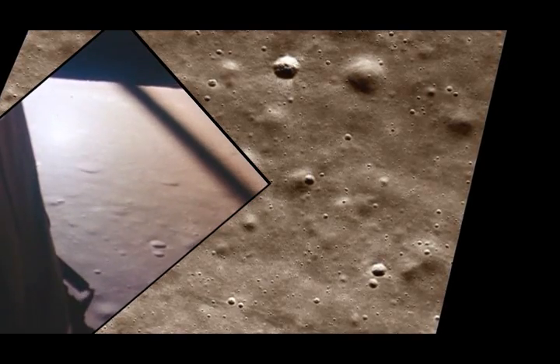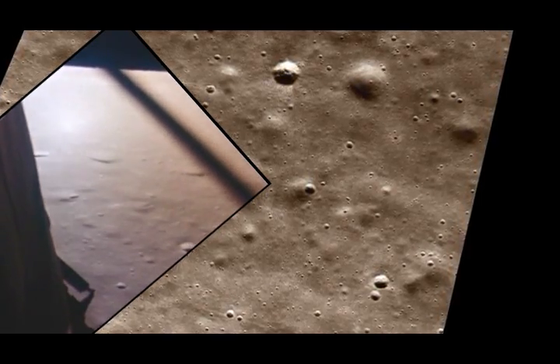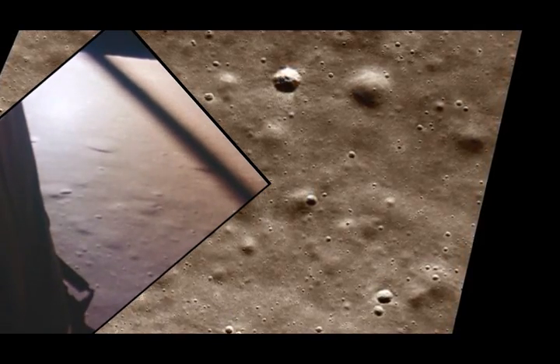3,000 feet. Got an alarm — 1201. Roger, 1201 alarm. We're a go. We're a go.